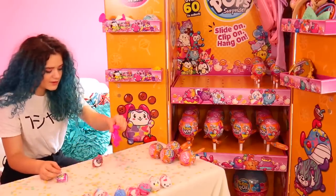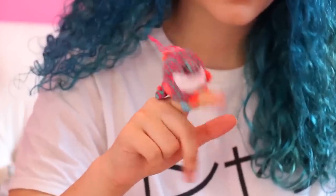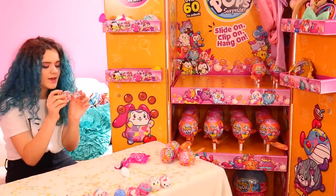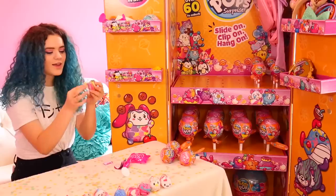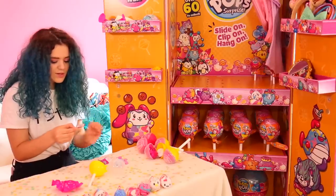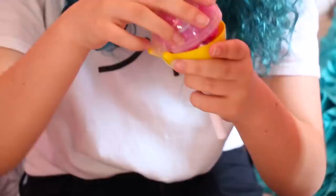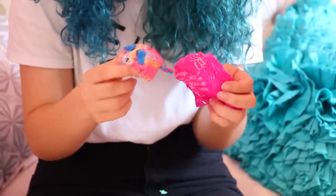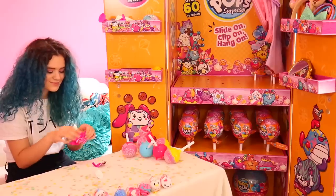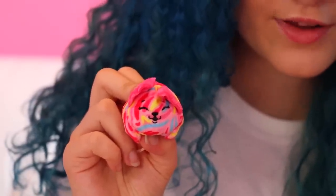It looks like a little dinosaur. This is Talk the Crocodile, and her scent is Apple. Next is Camo the Chameleon, and her scent is S'mores. I like the tail and the little spikes. This one is Splash the Dolphin, and her scent is Watermelon. This is Meiji the Cheetah, and her scent is Frosted Donut. This is Fritter the Fennec Fox — it's really cute — and her scent is Strawberry.